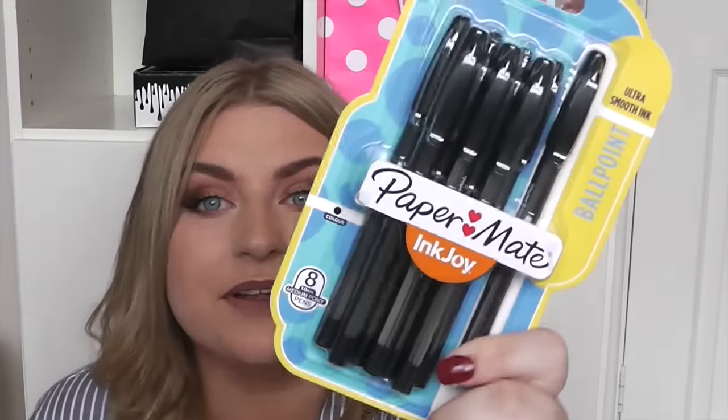When I was in Asda the other day I had a little scope around the stationery and they have some quite good stuff. These are my favourite pens — they're about £5 but you get a big pack of them, which is so good. These are the Paper Mate Ink Joy Ultra Smooth Ink Ballpoint. I am so obsessed with pens and these are my favourite ones. I was so happy when I found a big pack of them.